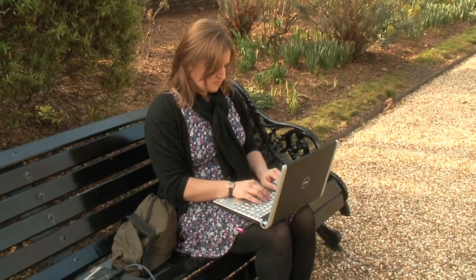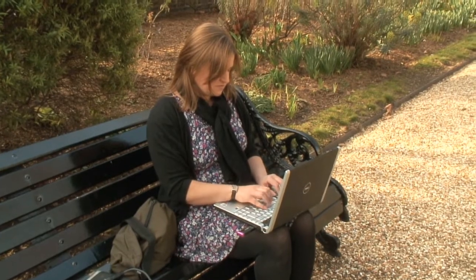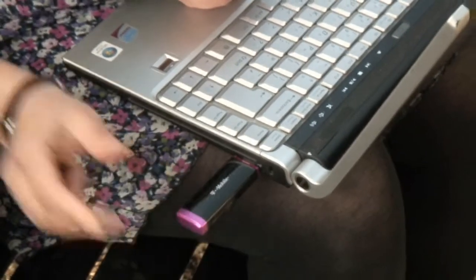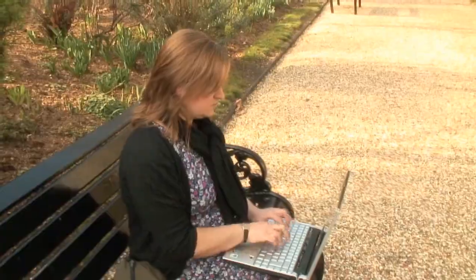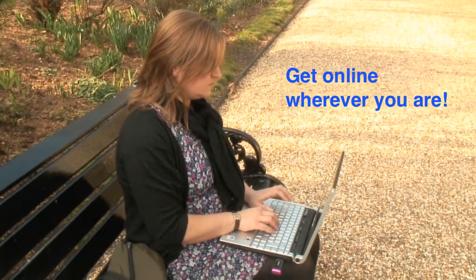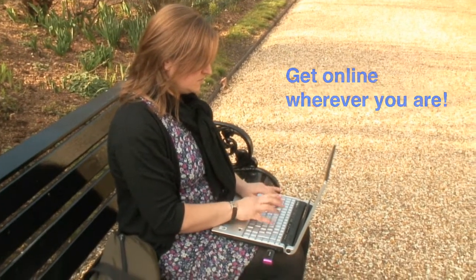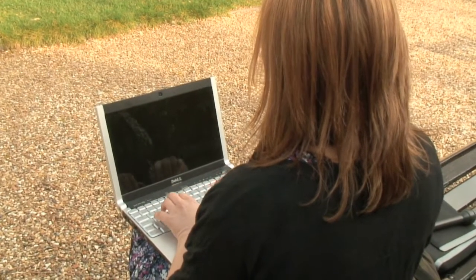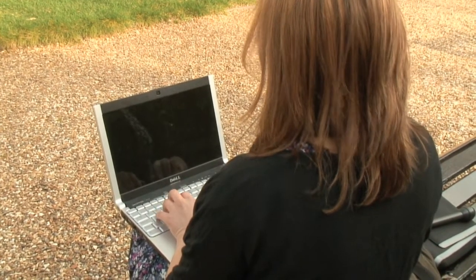Mobile broadband is fast becoming a very popular way to get online when you're on the move. But what is mobile broadband and how does it work? Here's a quick introduction. Mobile broadband is a dongle you plug into your laptop or PC, enabling you to get online wherever you are. Just like a mobile telephone will let you make calls wherever you are, mobile broadband uses the 3G mobile telephone network to connect you to the internet.